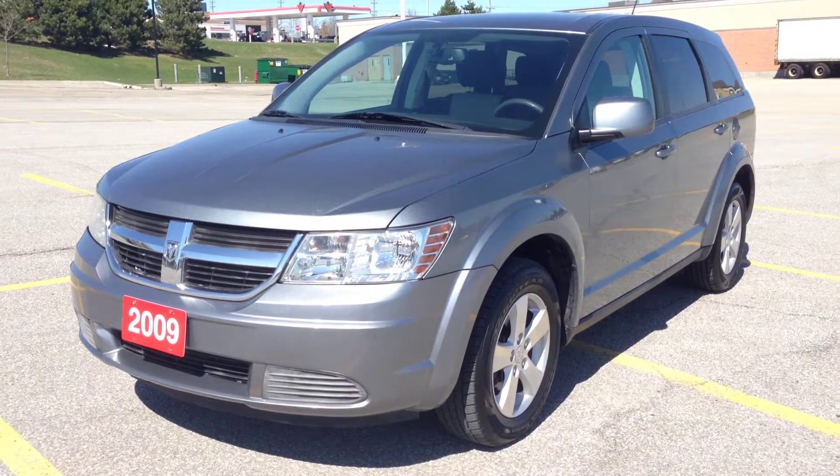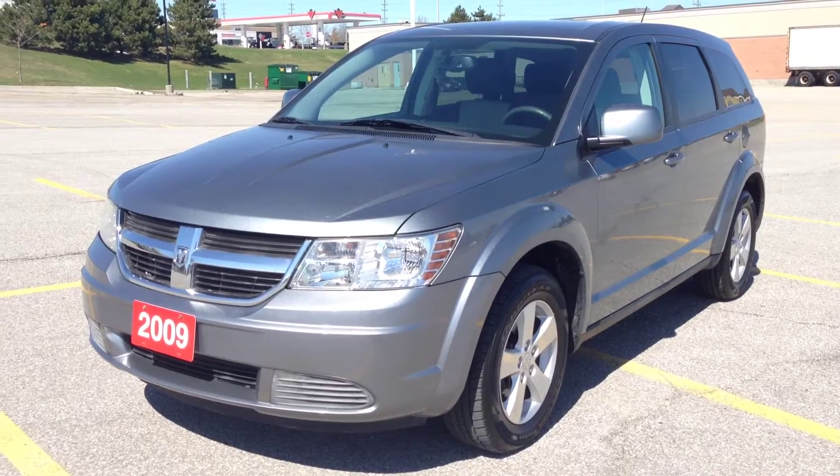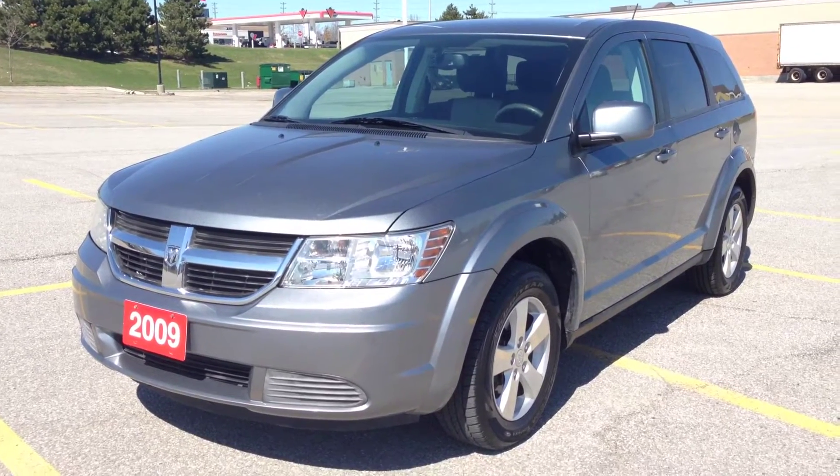Hey guys, we're here at McIver Dodge Jeep in Newmarket, Ontario, right across from Upper Canada Mall. Right now we're looking at a pre-owned 2009 Dodge Journey.